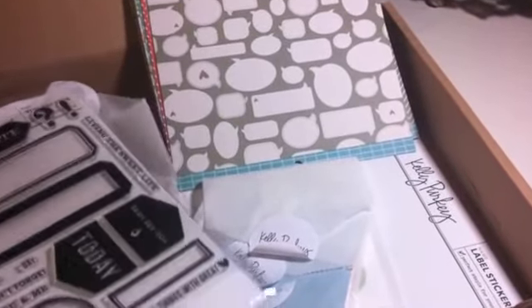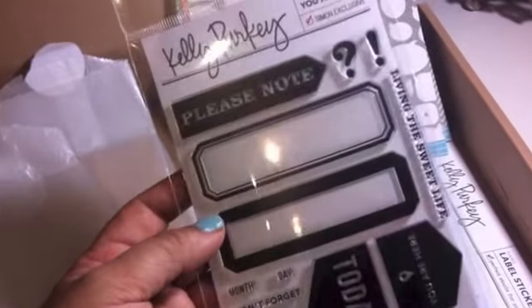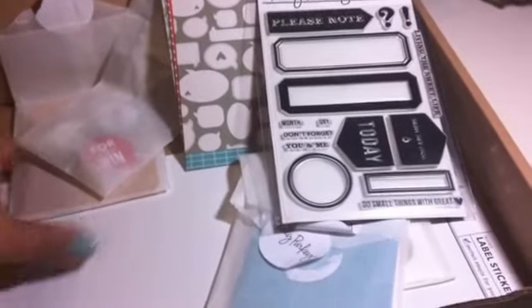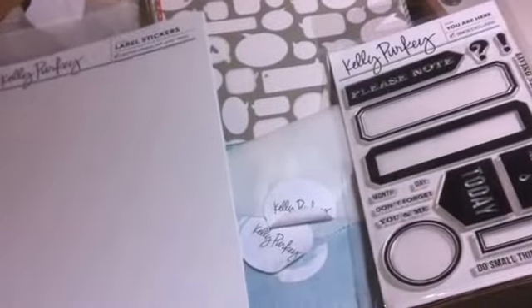This I do really, really like. Maybe it's worth it for this, because the stamps are huge. It says please note, there's a question mark and an exclamation mark, and then living the sweet life - all of these. But the most fantastic part about it is she includes these label stickers, and they fit the sizes of the stamp. So you can stamp these to whatever color you want and whatever sayings you want.